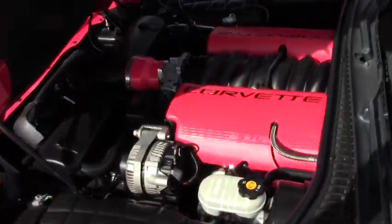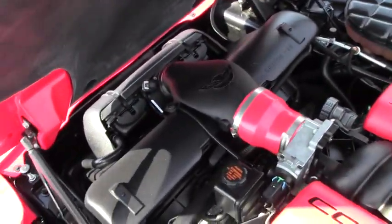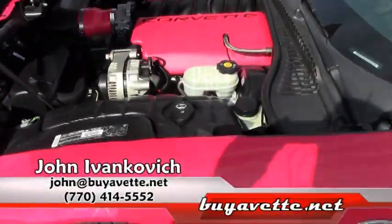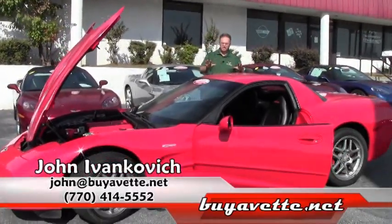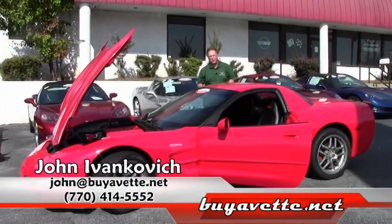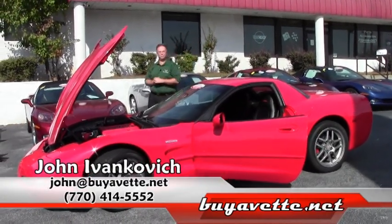It has an Optima battery. Folks, give me a call — 770-605-2056 or john@buyevet.net — if you'd like to know more about this vehicle or any of our hundreds of Corvettes we have in stock. Two buildings full, as a matter of fact. We look forward to seeing you real soon. Thank you.